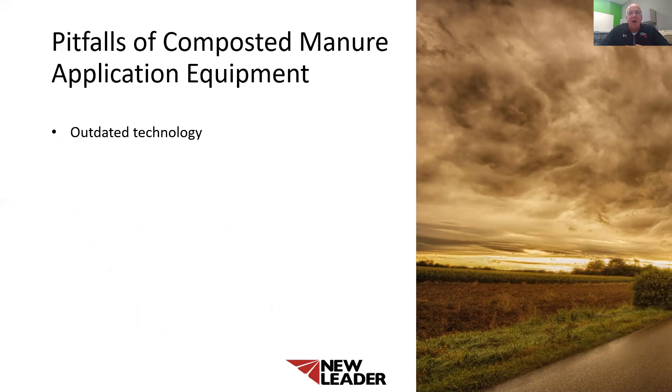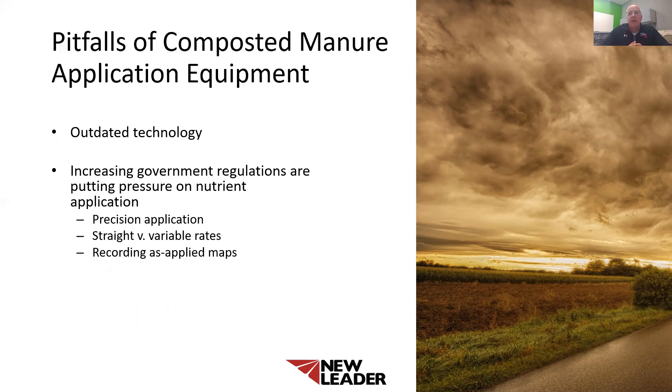Pitfall number three is outdated technology in the face of increasing government regulations. I cannot stress to you enough, the government regulations are coming and they are not going to stop. Increasing government regulations are putting pressure on the fertilizer, compost, and manure application industries. Environmental concerns are starting to dictate when and where compost can be applied. Shrinking application windows and putting more requirements on how nutrients are being applied. Producers and applicators need to be able to meet these changing regulations while still maintaining their productivity and profitability. Composted manure spreaders with outdated technology can hurt your bottom line if they're not capable of meeting these changing regulations, and you might have to upgrade in the future.